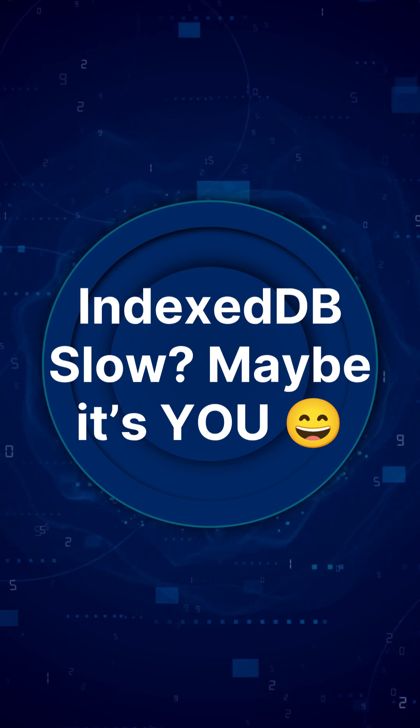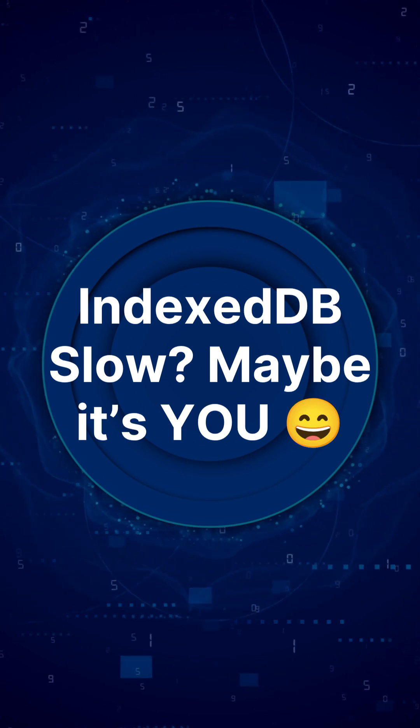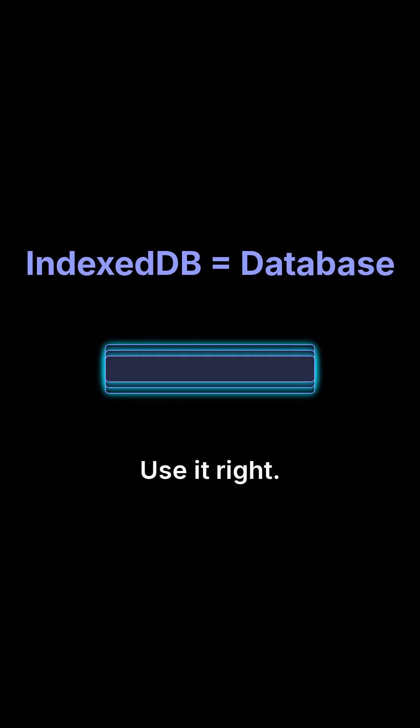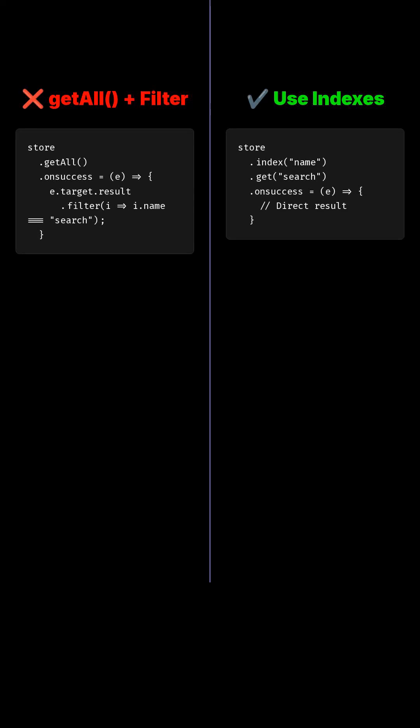If your IndexedDB feels slow, it's probably not IndexedDB's fault — it's how you're using it. IndexedDB is a database. Treat it like one. Create indexes for fields you query often. Stop calling getAll and filtering everything in JavaScript.